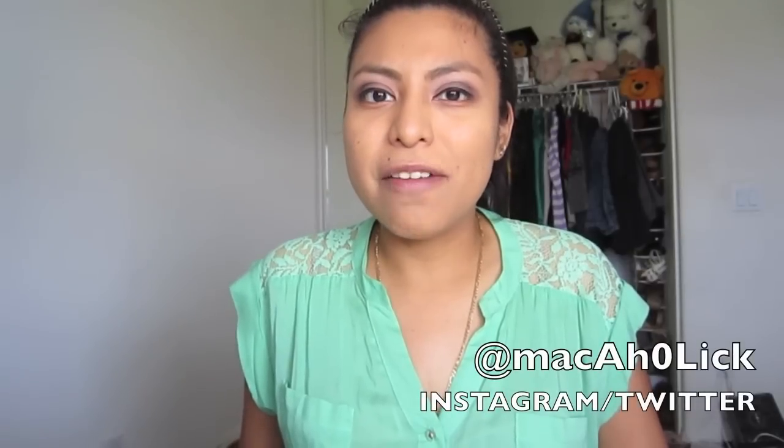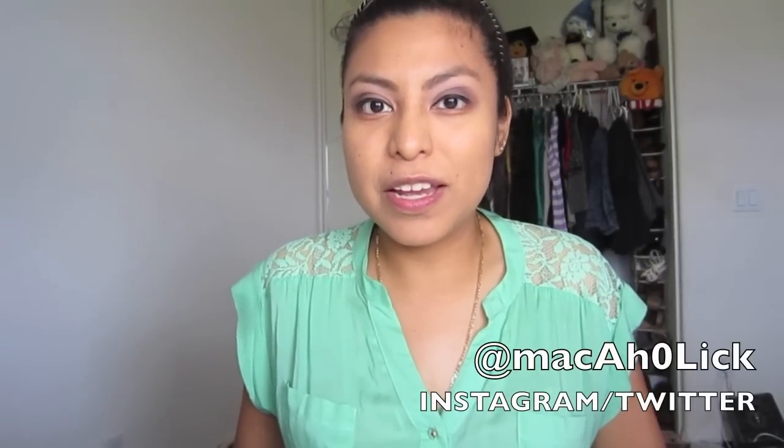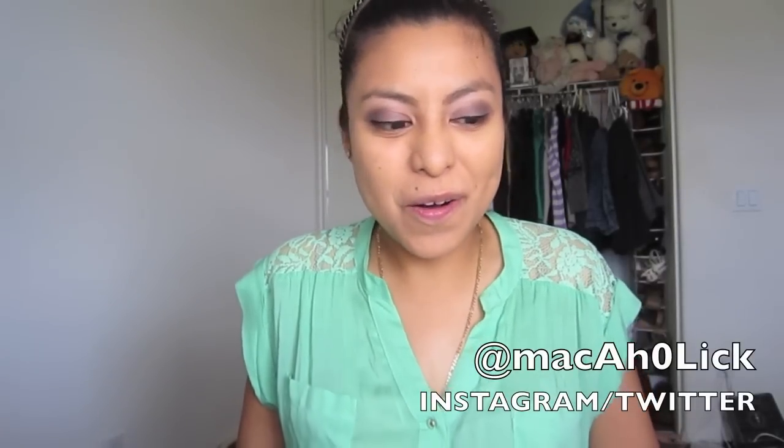Hey lovelies! I hope you're all doing well. Today, as you can see by my title, I have the much awaited MAC Cinderella Collection haul for you all. Since late last year, I've been getting asked if I was going to do this video. Of course I had to do this video for you all.